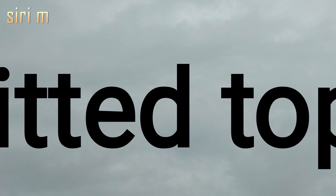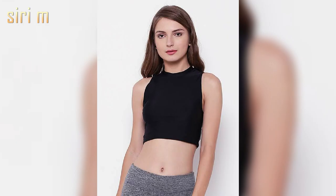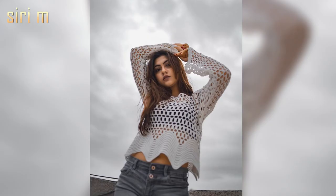Fitted top — fitted top is a body-hugging style top; it's very stylish. Wear this fitted top on bootcut jeans, floral jeans, or skinny jeans. It's very cute and romantic.